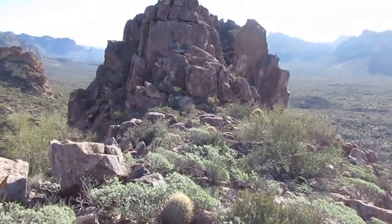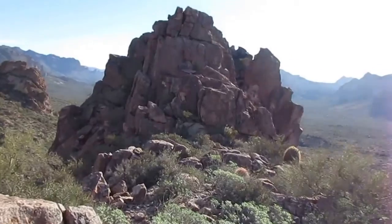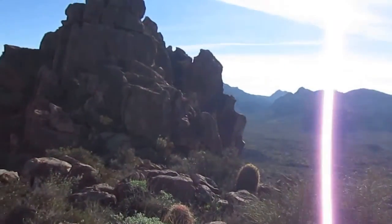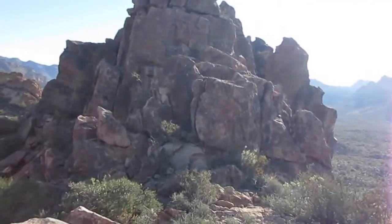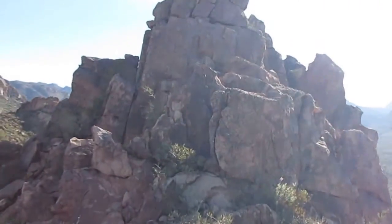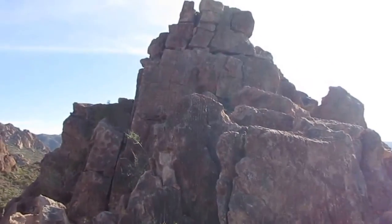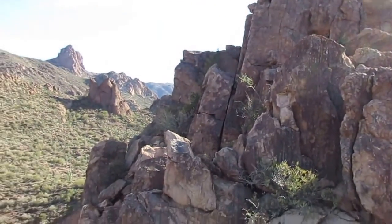I don't think I'll climb on those tall rocks here by myself. This is probably about as far as Lynn wants me to go — right Lynn? You don't want me to climb those? I could... I won't.